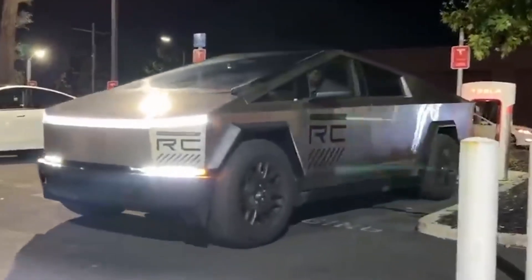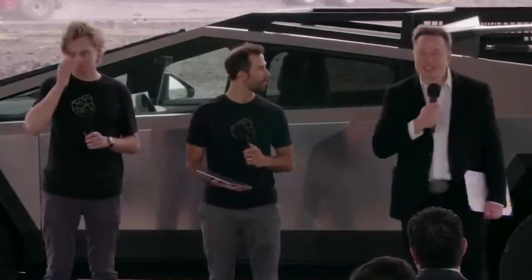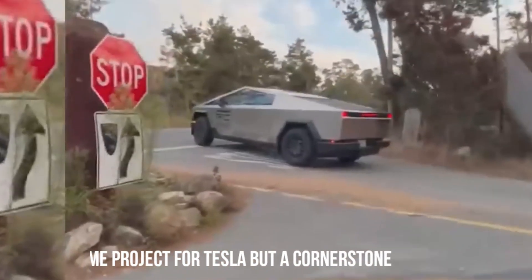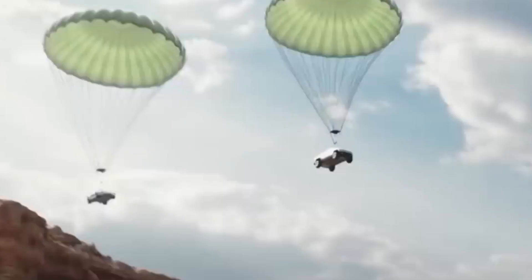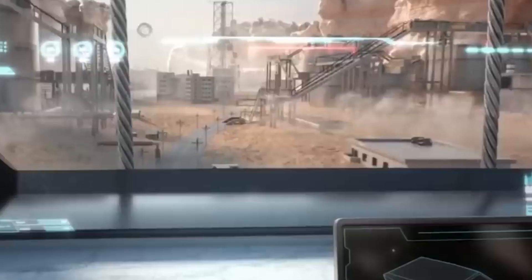As the leaked information about the Cybertruck continues to circulate, one question looms large: what does the future hold for the Cybertruck brand? Elon Musk's leak is not just about the current state of the electric pickup — it's a strategic move to shape public perception and anticipation for what lies ahead. The leaked details suggest that the Cybertruck is not just a one-time project for Tesla, but a cornerstone in the company's long-term vision, with further iterations, potential collaborations, and expansions into new markets on the horizon, turning the Cybertruck into a dynamic brand rather than a static model.